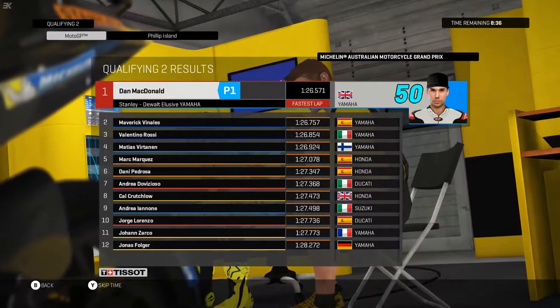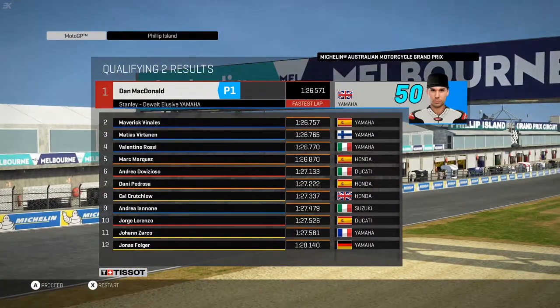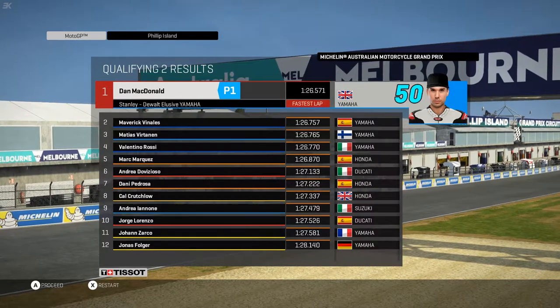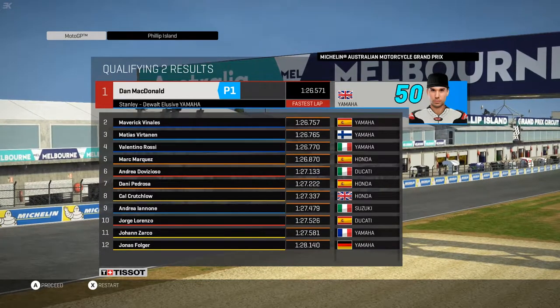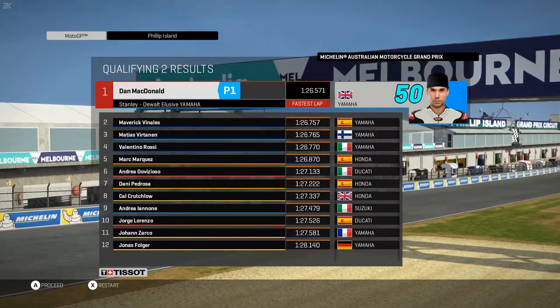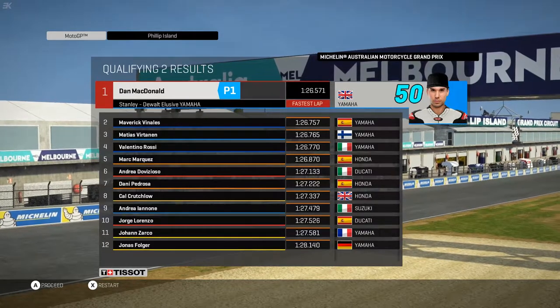As we skip time — he's just going to grab pole once again, by a couple of tenths of a second, ahead of his championship rival Vinales, with his teammate the Flying Finn backing him up on the front row. We've got Rossi leading the second row ahead of Marquez, down in fifth Dovizioso, then Pedrosa. The third row ahead of Crutchlow, Zarco, and leading the fourth row is Lorenzo once again, with Zarco and Volga on the Tech 3 Yamaha.